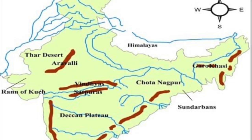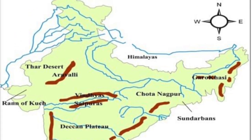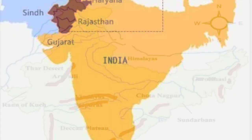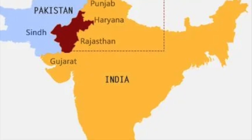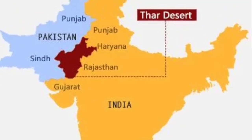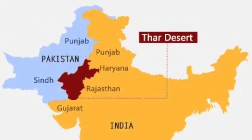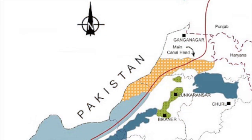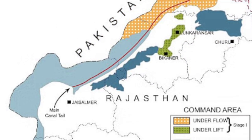Located in western Rajasthan, the Thar Desert or Great Indian Desert features an arid climate with less than 25 centimeters of rainfall per year, with sand dunes and barchans shaped by wind. The only significant river is the Luni, which is seasonal, and the region has inland drainage with no outlet to the sea. Human life adapts through camel transport, nomadic herding, and irrigation from the Indira Gandhi Canal.